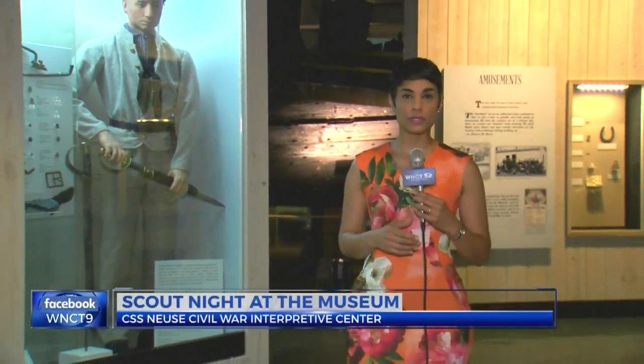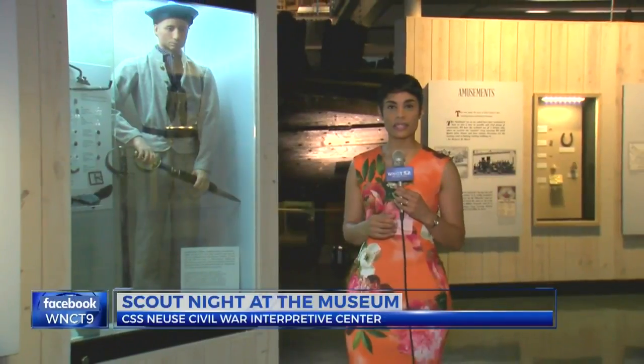Scouts now have an opportunity to find out at a Night at the Museum. It's a program for Boy Scouts, Cub Scouts, and Girl Scouts — an opportunity for them to come to the museum, participate in several activities, and earn an activity patch.